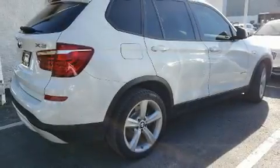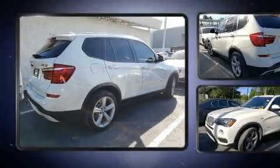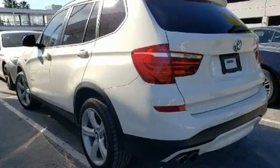Get excited about the 2017 BMW X3. With less than 30,000 miles on the odometer, this vehicle is constructed with a discerning driver in mind.